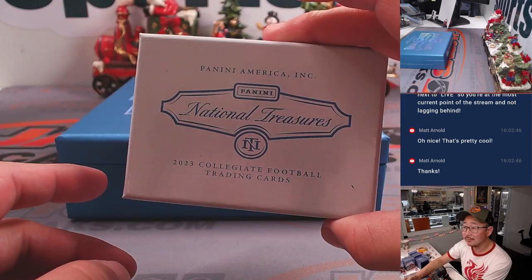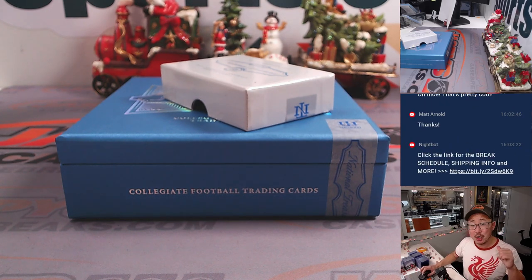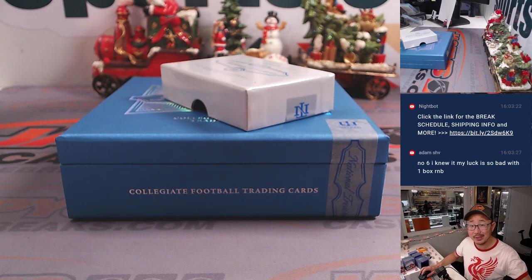There you go, gang — very nice break. You're welcome, Matt. Thanks for getting in. Thanks, everybody. I'm Joe for Jaspi's CaseBreaks.com, and I'll see you next time for the next collegiate break. Bye-bye.